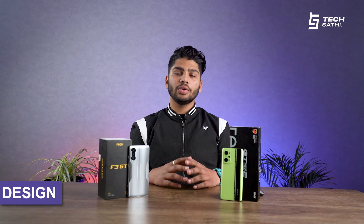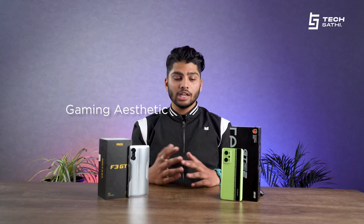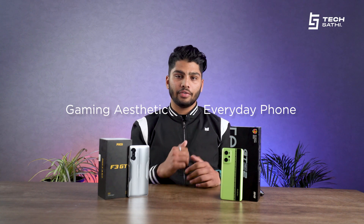Both of these phones are winners when it comes to design, and it totally depends upon you what kind of phone you want. If you want a phone with more of a gaming aesthetic, you need Poco, whereas Realme looks like more of an everyday phone for everyone. Poco comes with pop-up trigger buttons which enhances the gaming qualities.